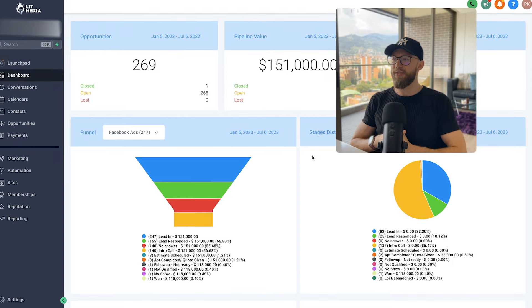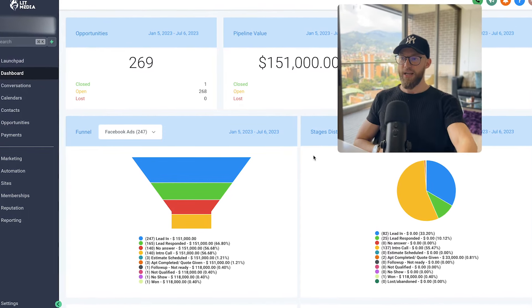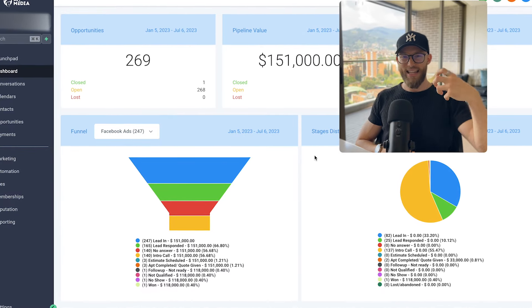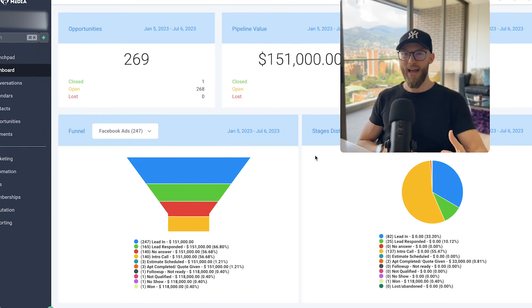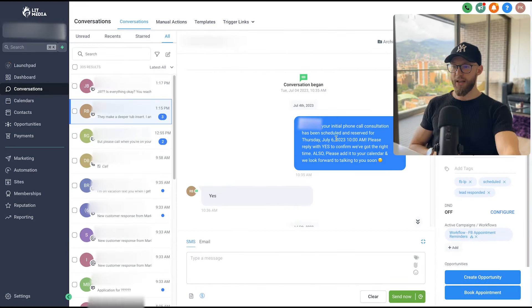Because we had automations running for three to four days, they were able to get that lead on the phone and close a six-figure project. There are so many people wondering why clients keep paying for Go High Level — this right here is the value. That's the beauty of setting it up properly and knowing the text messages and copywriting that will be compelling enough to get people on the phone.